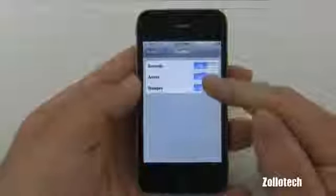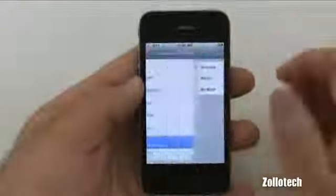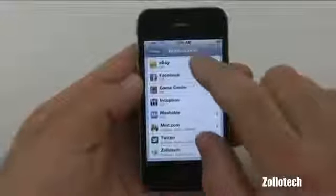I can shut these things off individually — sounds, alerts, and badges — or all of them at once. That will save you some battery life for sure. I have them off on these different applications for that reason and it does save me battery life.